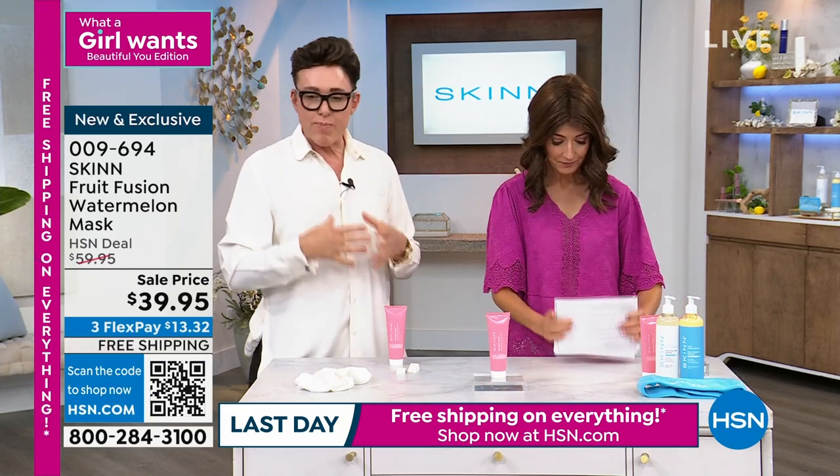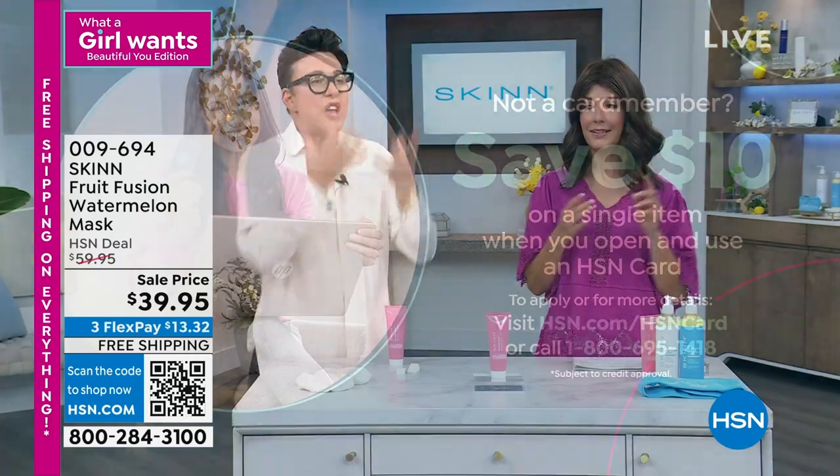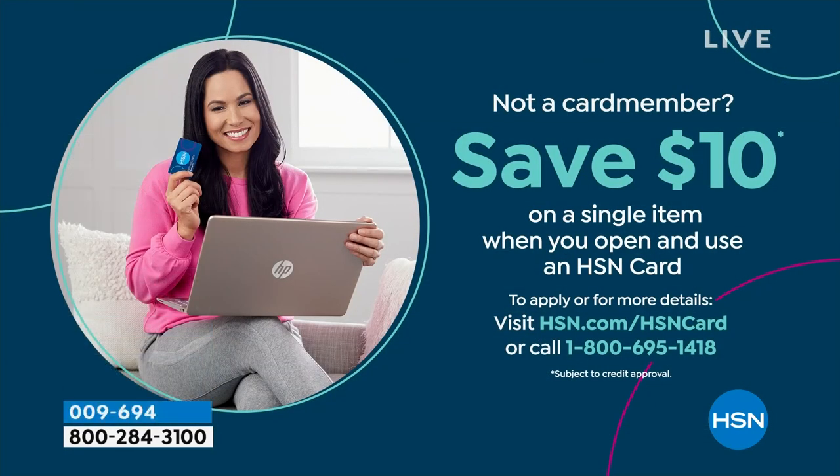We'll tell you when that sells out. It's our beauty day — it's what a girl wants. You can save $10 off a single item when you apply and buy today with your HSN credit card. That watermelon mask is like a spa experience — you just want to stay home and do a mask.